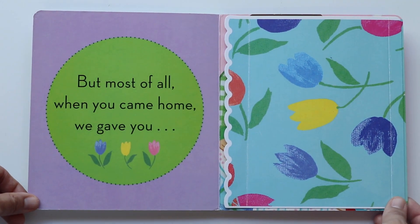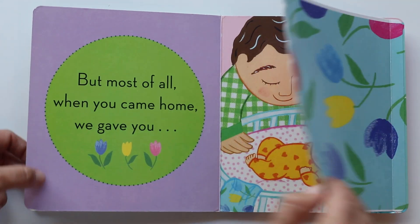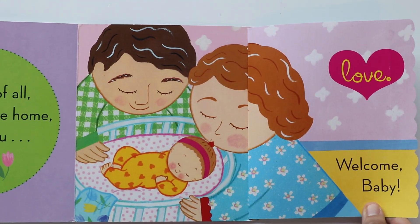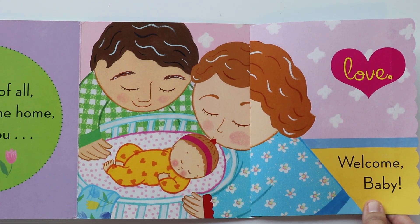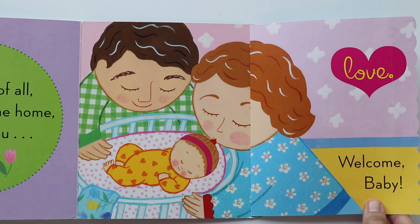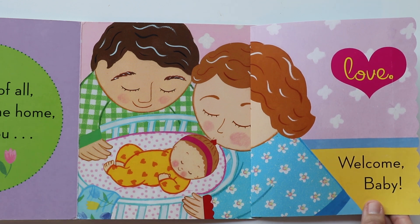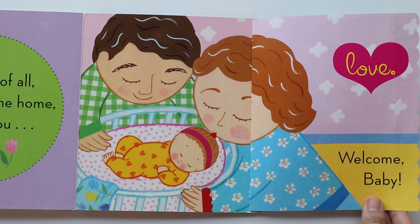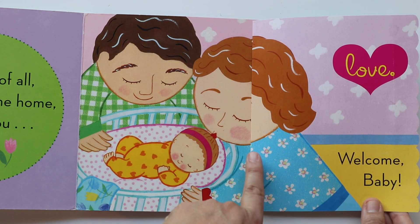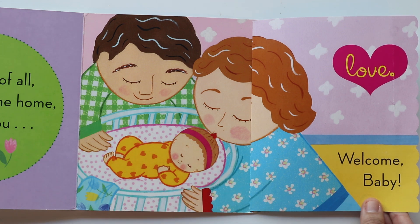But most of all, when you came home, we gave you love. Lots of love. Welcome baby. There goes the new baby coming home, and babies need lots of love — hugs and kisses. You see mama is giving a kiss to her new baby.